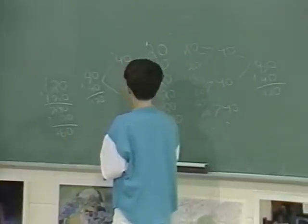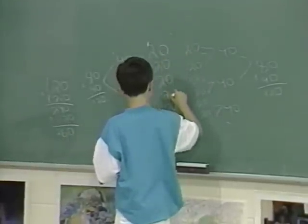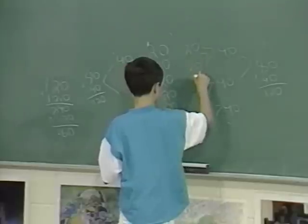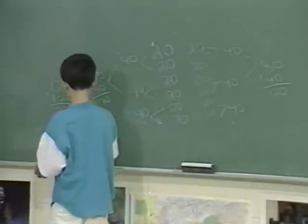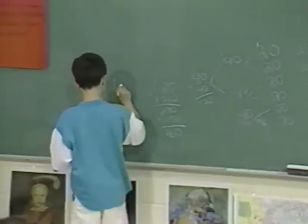Steven counts his groups: one, two, three, four, five, six, seven... eleven, twelve, thirteen — and I got 13.